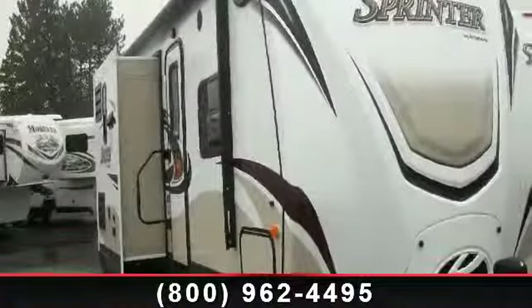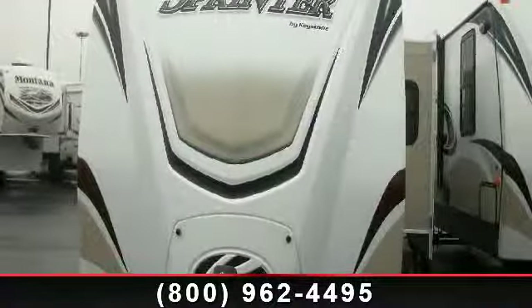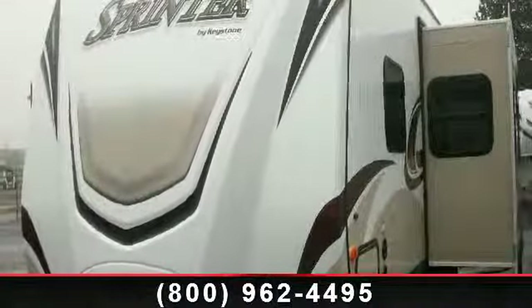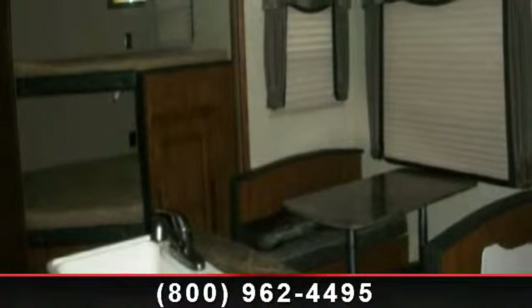Start planning your next trip in this 2014 Keystone Sprinter 278bhs. If you are looking for an RV with quality construction and ease of towing, this may be the one. Perfect for vacationing, adventuring or just relaxing, this travel trailer awaits you.